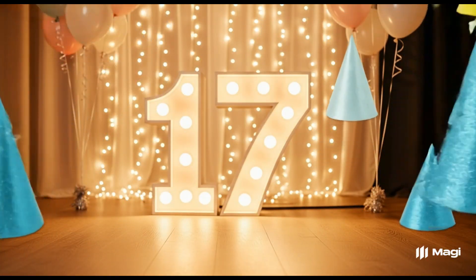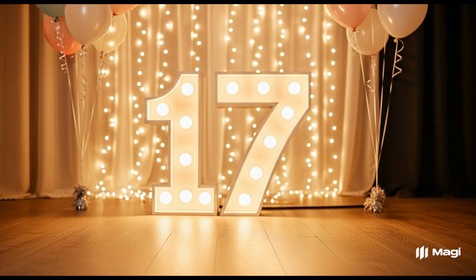Number seventeen. Let's count them. One through seventeen. Seventeen party hats.